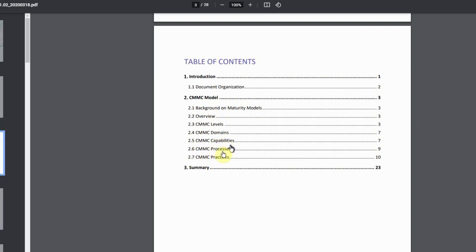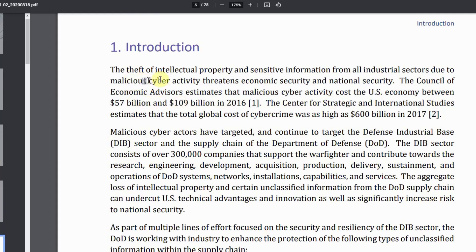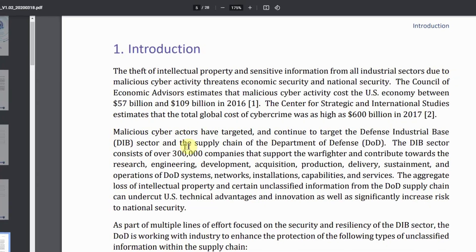The introduction of the CMMC document notes that the theft of intellectual property and sensitive information from all industrial sectors due to malicious cyber activity threatens economic and national security. The Council of Economic Advisors estimates malicious cyber activity cost the U.S. economy between $57 billion and $109 billion in 2016. The Center for Strategic and International Studies estimates the total global cost of cybercrime was as high as $600 billion in 2017. Malicious cyber actors have targeted and continue to target the Defense Industrial Base (DIB) sector and DOD supply chain.